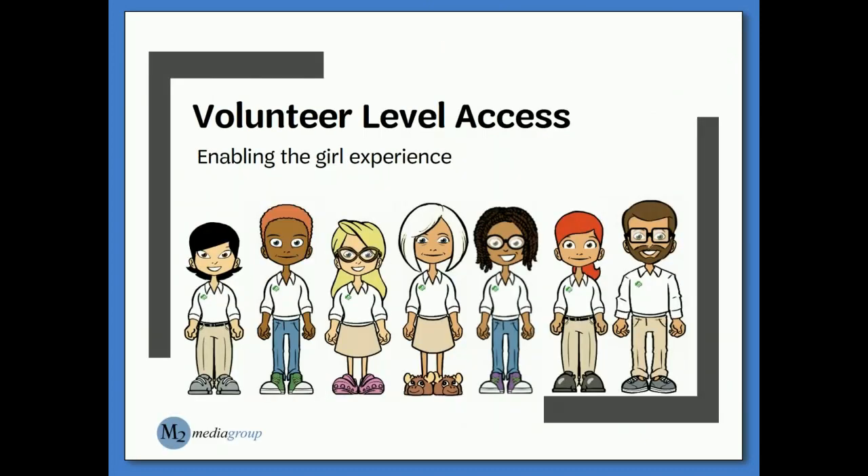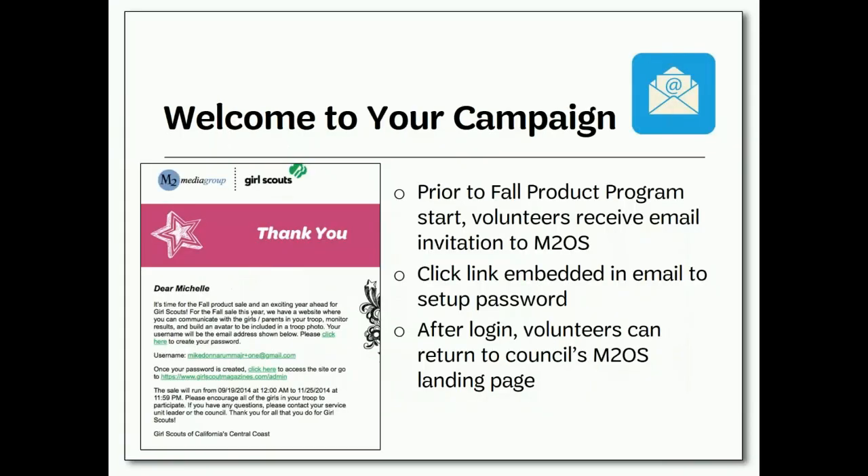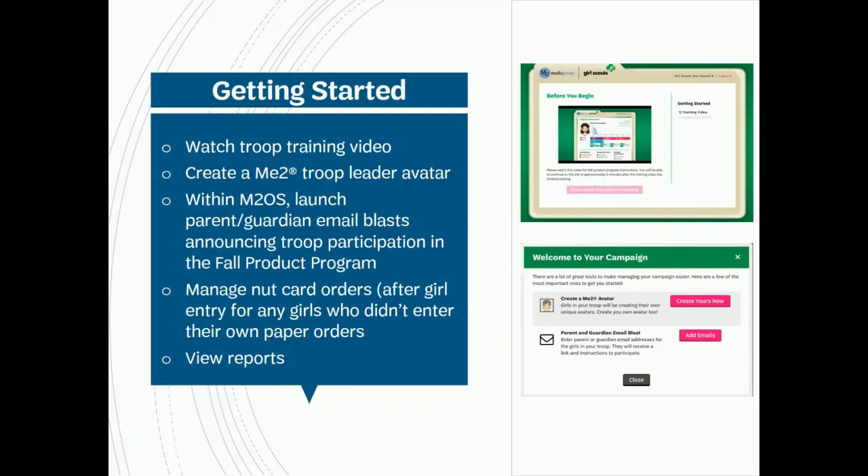Troop leaders and fall product managers will have access to administrative functions for the online portion of their troop's sale. Before the start of the sale, all troop and service unit fall product managers will receive an email invitation to access the site. Click the link in the email and follow the instructions to set up your site. After initial setup, volunteers can return to the admin site via the same website as girls — just click on the volunteer button. Upon setup, you will be prompted to watch a short training video, then you will be able to create your very own Me Too avatar, create a troop video, and manage your troop's entire fall product sale from the M2 online store site.